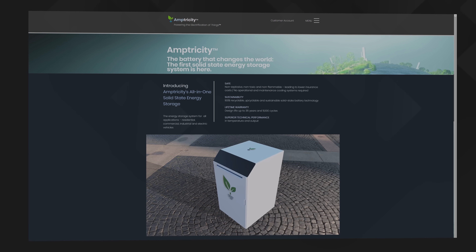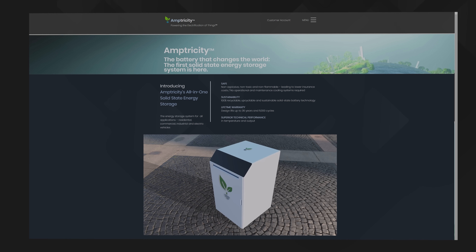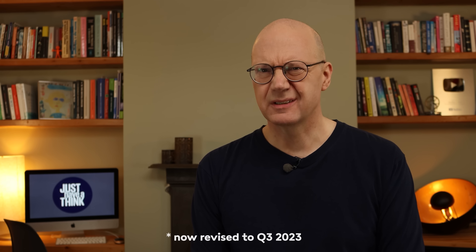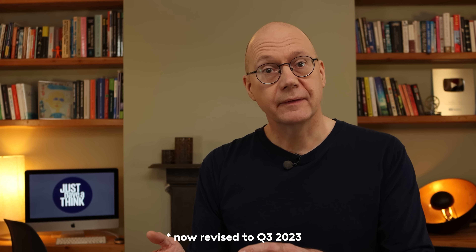Amptricity reckon their battery technology is at production-ready status and they're taking pre-orders right now on their website. In fact, they say the first deliveries will actually be happening in Q1 of 2023, which has just ended. But they also say their first factory will be built by 2024, so it's not clear where the initial production run is actually being made.